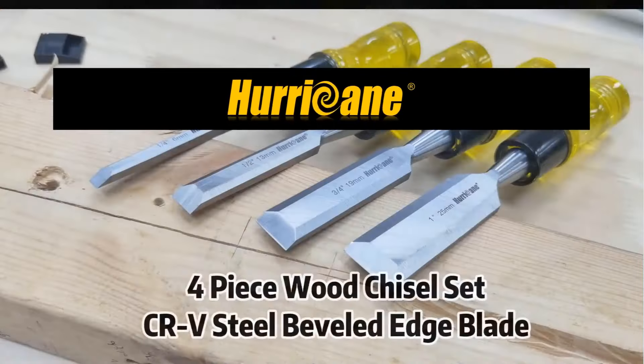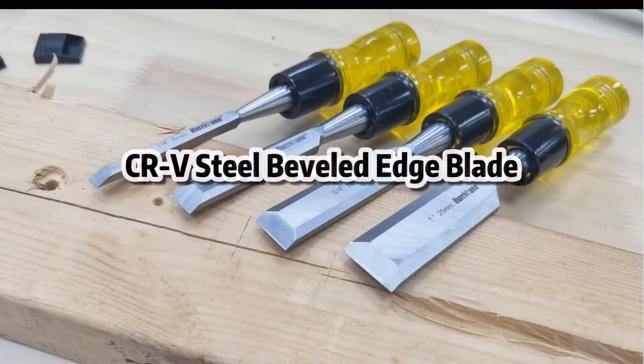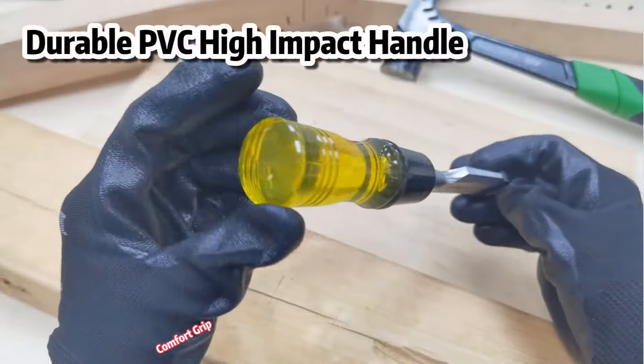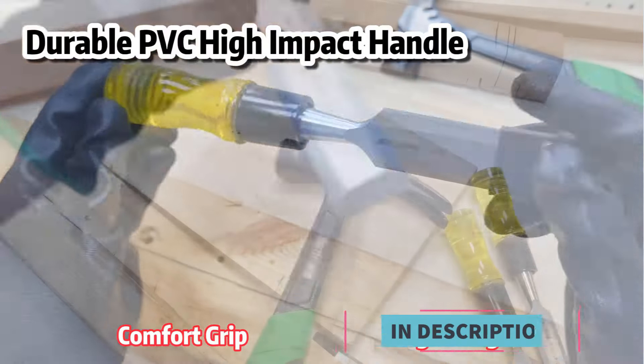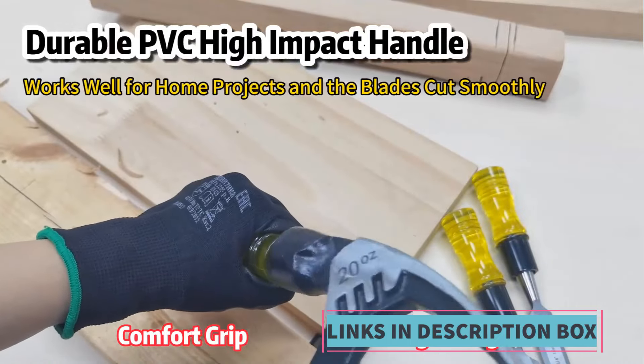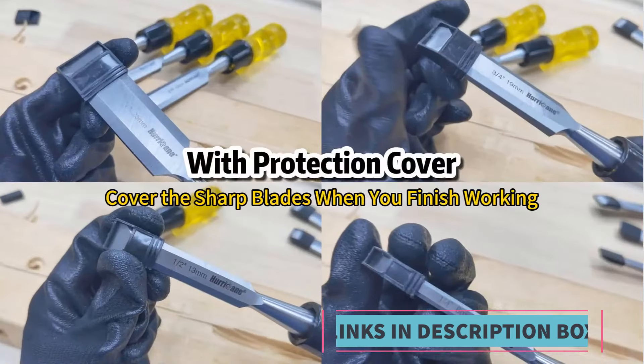Each chisel features a durable PVC high-impact handle, ensuring a comfortable and secure grip during use. The chisels are ideal for various woodworking tasks such as carving, shaping, and detailed work on wood surfaces. The beveled edge blades allow for precise cutting and detailed craftsmanship, making this set a valuable addition to any woodworking toolkit.